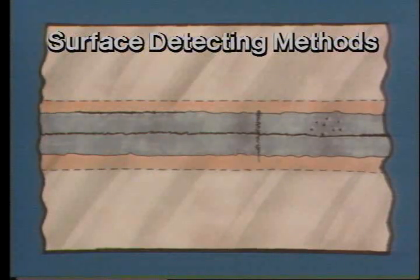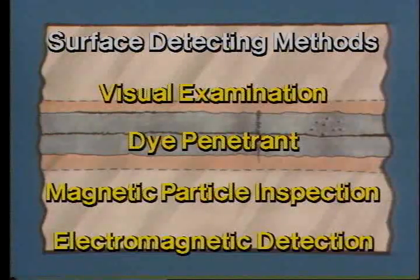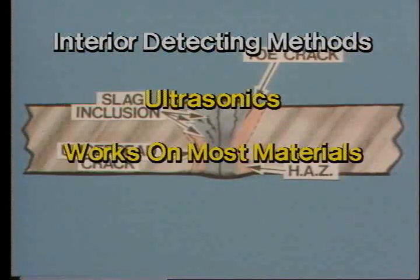To recap, the methods that detect only surface-breaking defects are visual examination, dye penetrant, magnetic particle inspection, and electromagnetic detection. All require cleaning to bare metal except EMD and visual examination. The only interior defect test used on SEDCO rigs is ultrasonics, which can detect both surface and interior defects on ferrous and non-ferrous metals, with the area cleaned to bare metal prior to the test. That wraps up part one of the annual inspection series. Part two will cover the cleaning procedures needed for each NDT method. Thank you.